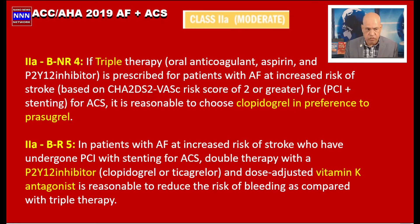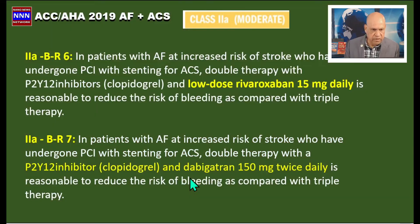The next Class 2a indication: in patients with atrial fibrillation at increased risk of stroke who have undergone PCI with stent, double therapy with a P2Y12 inhibitor — preferably clopidogrel or ticagrelor — plus a dose-adjusted vitamin K antagonist is reasonable. Additionally, low-dose rivaroxaban 15 mg daily is reasonable to reduce the risk of bleeding compared with triple therapy.